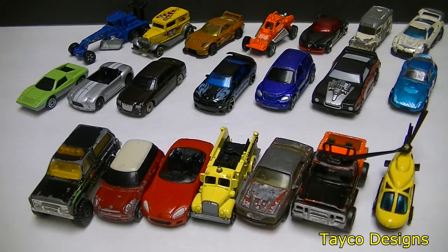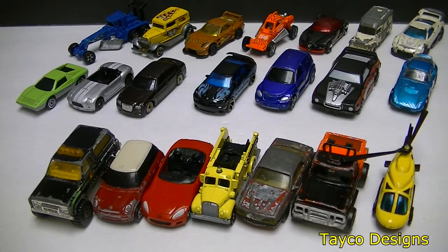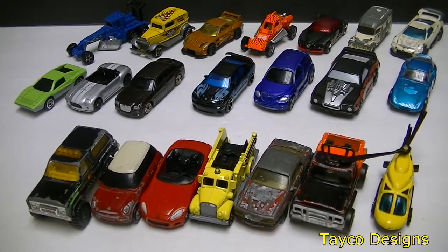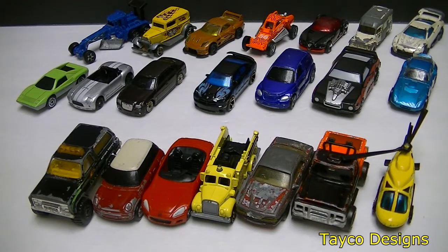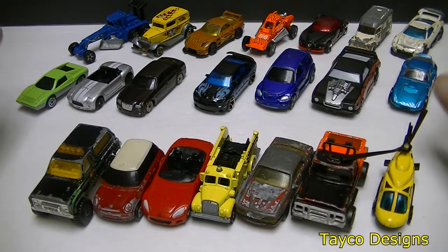Hi, this is Carl, welcome back. This is the car haul video series, video haul number five. If you'd like to purchase any of these cars, shoot me an email at shoptayco@gmail.com. I will be putting these in lots of four or five cars at a time and offering them for sale — information on that will be upcoming. I appreciate you watching. Let's go ahead and introduce these cars.